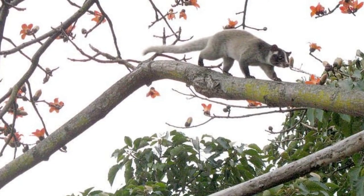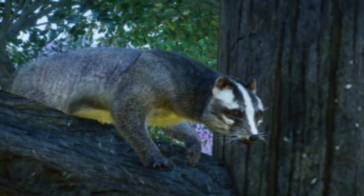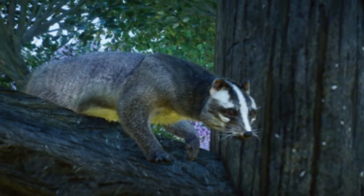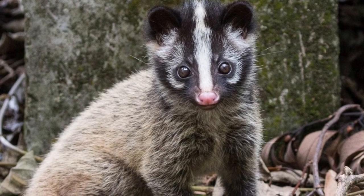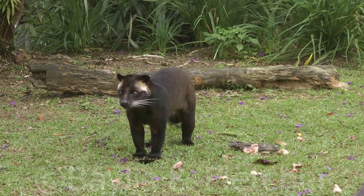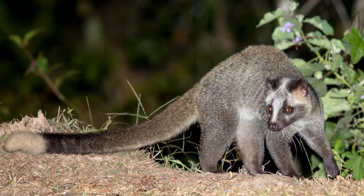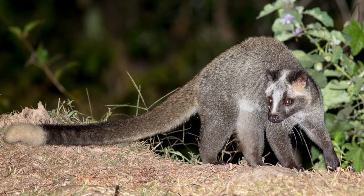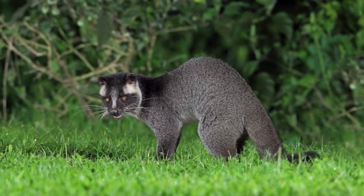These civets live in southern and Southeast Asia. They are found in several countries including Bangladesh, Bhutan, Brunei, Cambodia, China, India, Malaysia, Myanmar, Pakistan, and Vietnam. There have been some sightings of masked palm civets in Singapore, where they make their way into urban areas building nests in the attics of homes in and around Singapore.